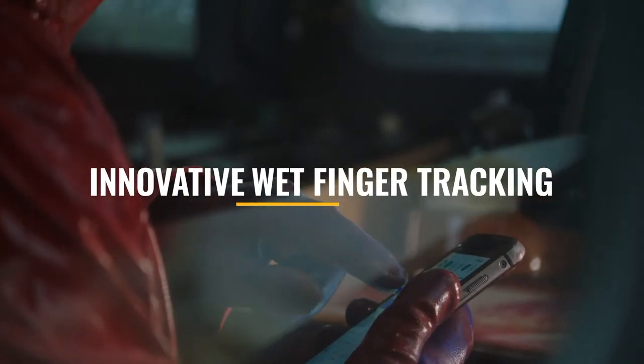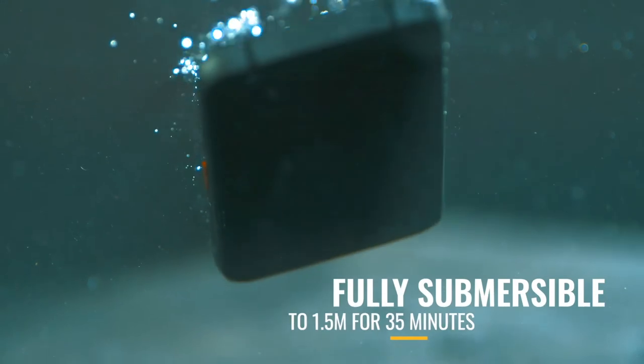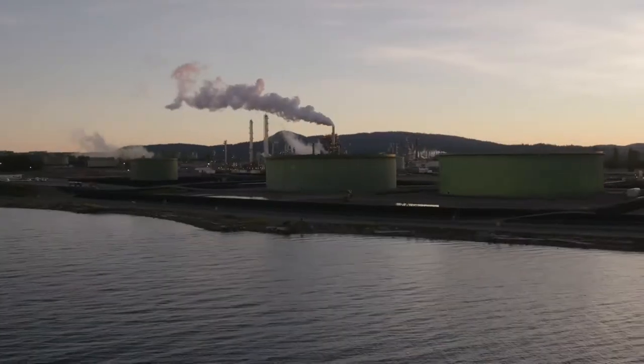And is designed to excel in extreme wet conditions. The CAT S62 Pro. The ultimate work phone with next-gen thermal.